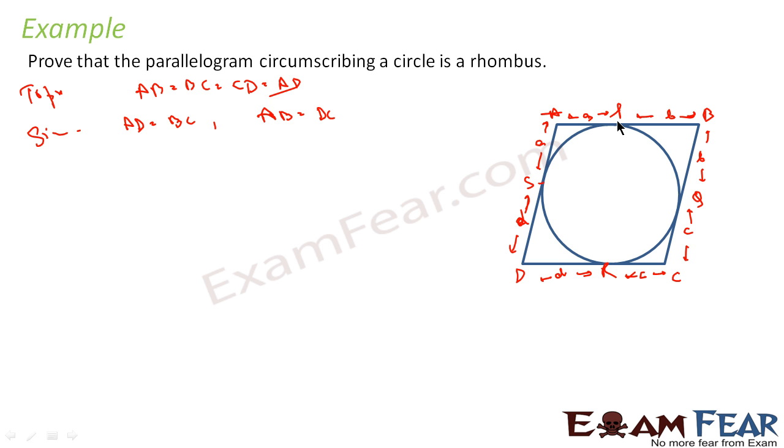Now, AB equals DC is given and AD equals BC is given from the parallelogram. What is AD? AD is nothing but A plus D. And BC is nothing but B plus C. And AB is nothing but A plus B. This is what we have — the side lengths expressed in terms of the tangent lengths.